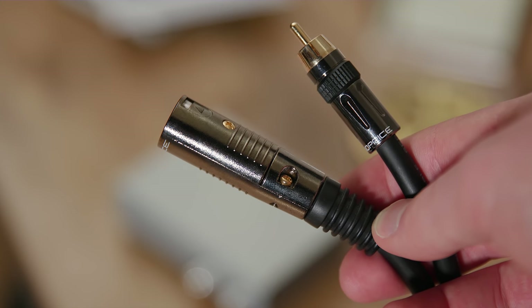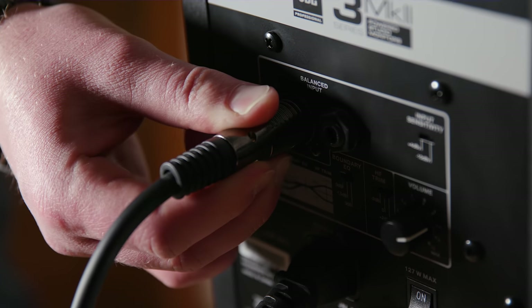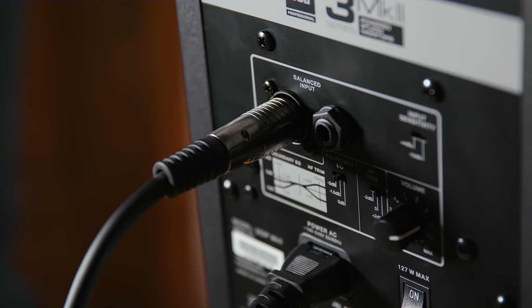Now listen to me, audio people — this setup is not ideal. I know it's not balanced, and in theory with longer cable runs it's prone to signal interference. But it actually sounded really good and kind of surprised me. We didn't have any interference at all.